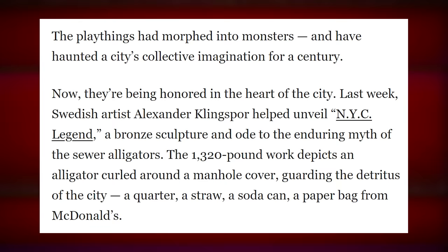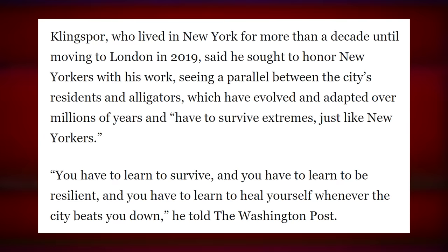The 1,320-pound work depicts an alligator curled around a manhole cover, guarding the detritus of the city — a quarter, a straw, a soda can, and a paper bag from McDonald's. After reading that story, I'm convinced mobsters put the alligators down there to cover up how they were dumping bodies — like, the alligator must have gotten four or five of my guys. And as for what inspired the artist, Klingspor, who lived in New York for more than a decade until moving to London in 2019, said he sought to honor New Yorkers with his work, seeing a parallel between the city's residents and alligators, which have evolved and adapted over millions of years and have to survive extremes.